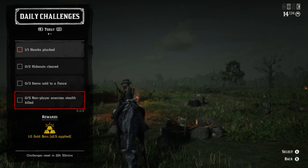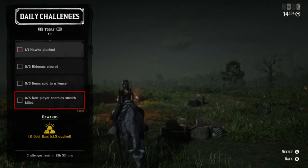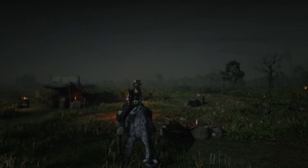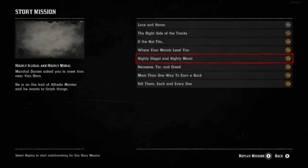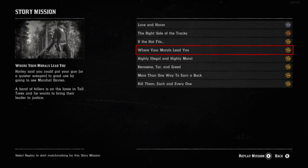The only thing left to talk about are the NPC stealth kills. You can use hideouts for this, though you're usually only going to get one stealth kill per hideout. You can use Thieves Landing, bow and arrow, throwing weapons, or sneak up behind them and kill them with a knife. Another great idea is to go into your menu, go to story missions, and start up 'Where Your Morals Lead You.' There are five different locations in this mission where there are going to be enemies and you can get a stealth kill each time.